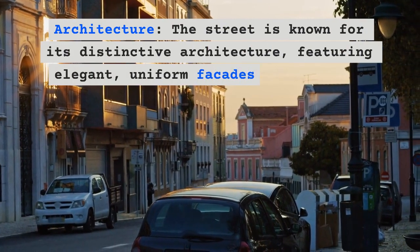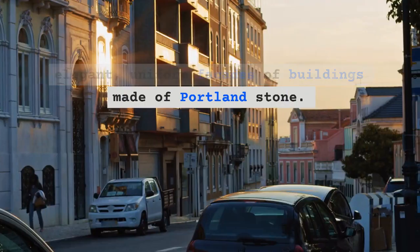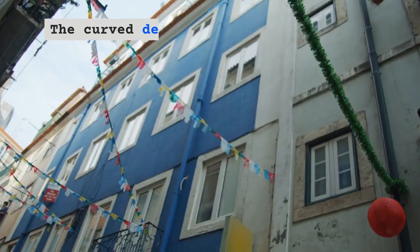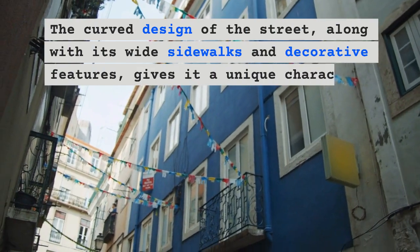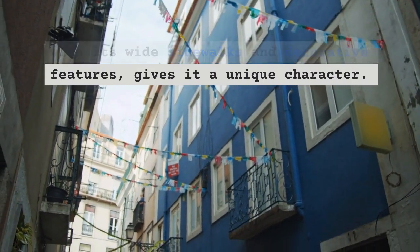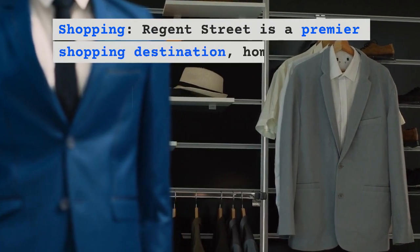The street is known for its distinctive architecture, featuring elegant uniform facades of buildings made of Portland stone. The curved design of the street, along with its wide sidewalks and decorative features, gives it a unique character.